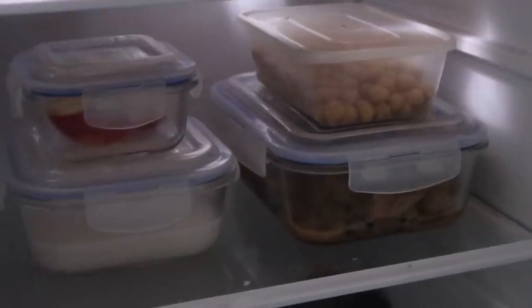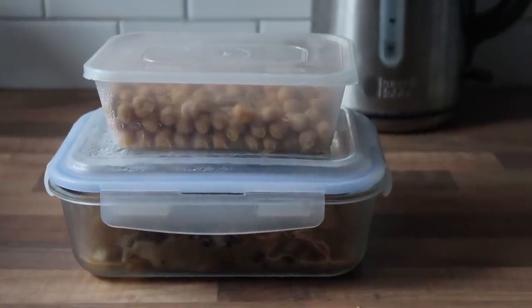Food prepping is another really great way to reduce energy because we're not cooking constantly. We can cook in big batches and then save that for the next day — eat it cold or just reheat it, which takes a lot less energy.